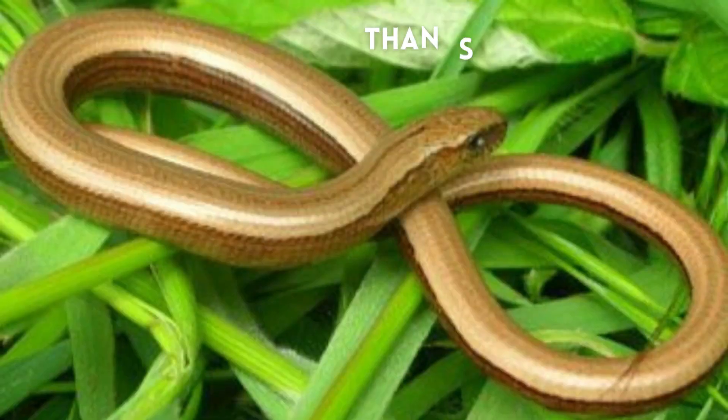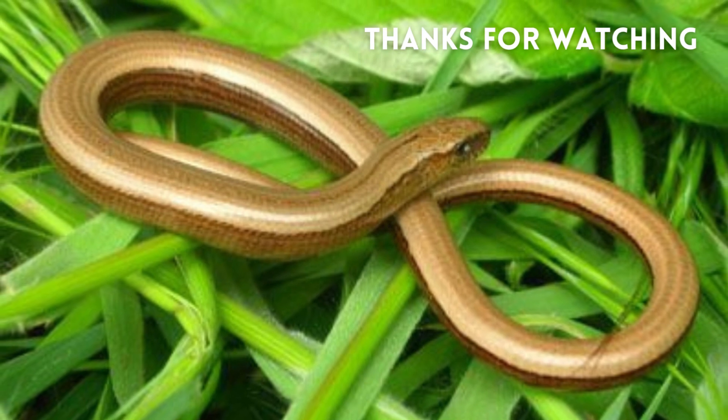So guys, this was all about today's video. I hope you enjoyed the amazing facts about slow worms.